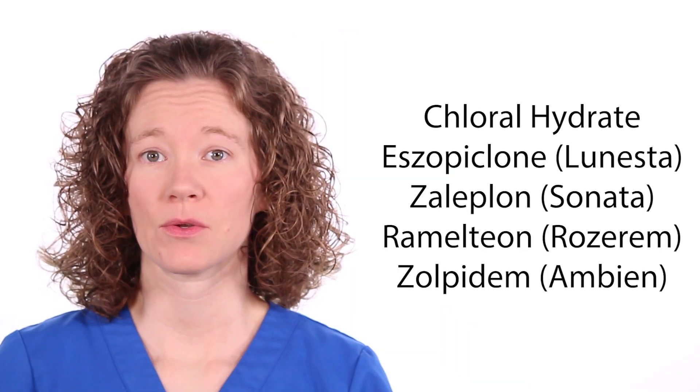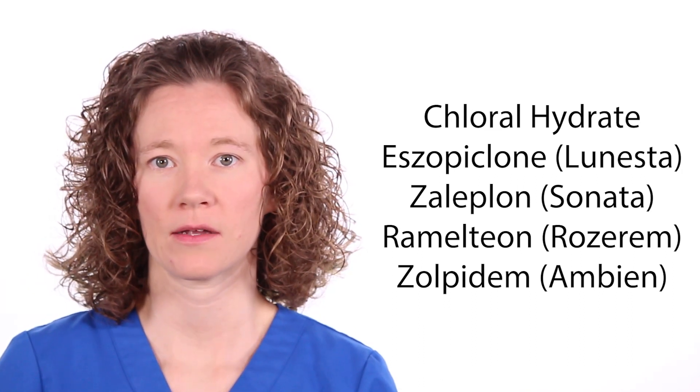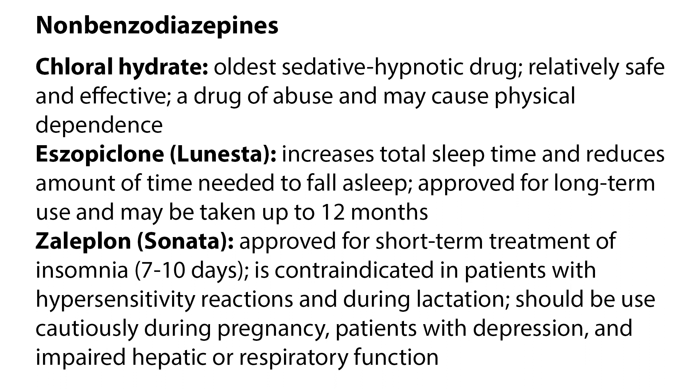Several non-benzodiazepine drugs are also used as sedative-hypnotic agents. These include chloral hydrate, eszopiclone, zaleplon, ramelteon, and zolpidem. Chloral hydrate, the oldest sedative-hypnotic drug, is relatively safe and effective, but it is a drug of abuse and may cause physical dependence. Lunesta increases total sleep time and reduces the amount of time needed to fall asleep; it is approved for long-term use and may be taken up to 12 months. Sonata is approved for the short-term treatment of insomnia, but is contraindicated in patients with hypersensitivity reactions and during lactation. It should be used cautiously during pregnancy, in patients with depression, and with impaired hepatic or respiratory function.